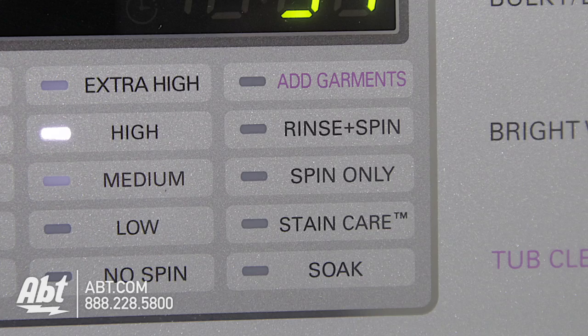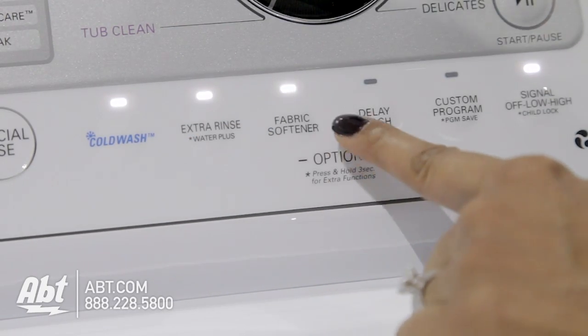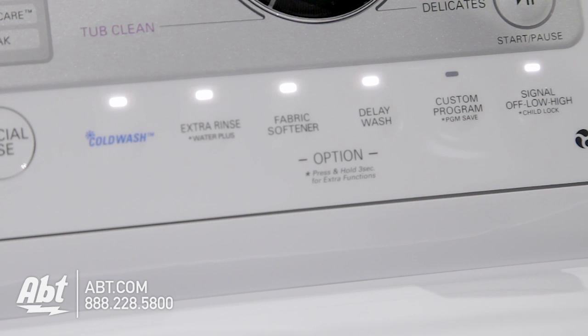This unit has 12 additional options including cold wash, extra rinse, fabric softener, a 19-hour delay wash, a custom program for your favorite settings, and an end of cycle signal.